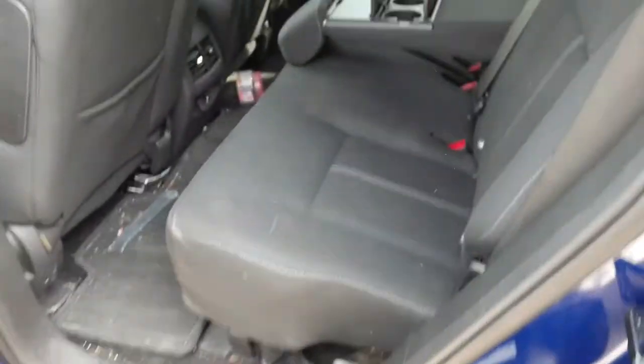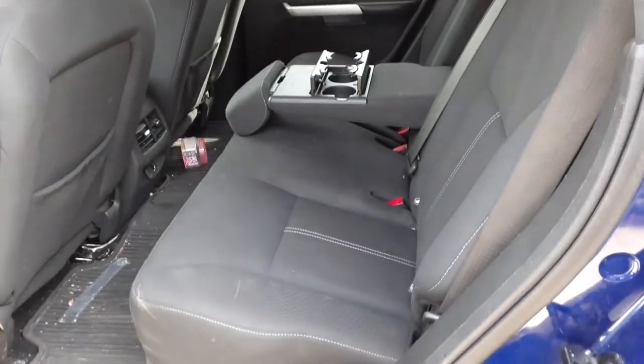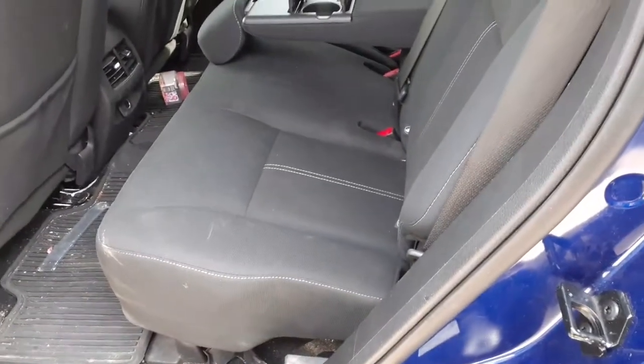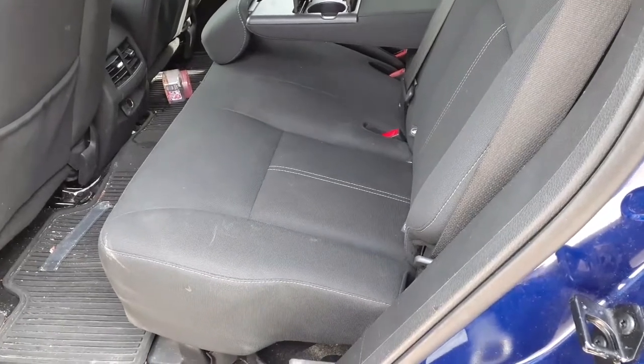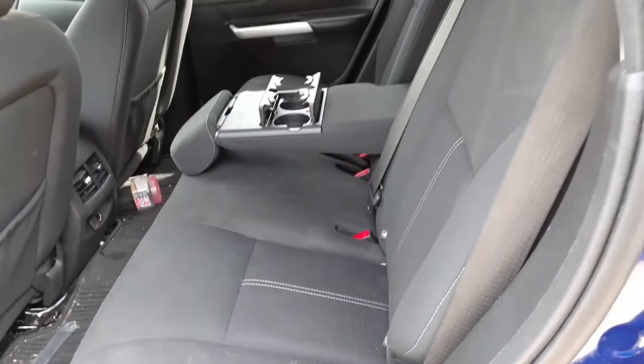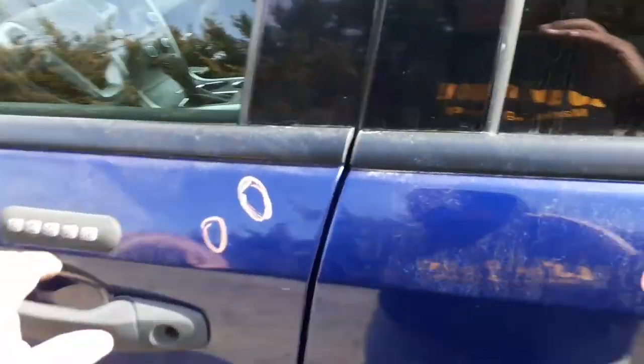You do have a black cloth interior, it's all manual. Front seats got the airbags. Trim code for this is EW. Front seats aren't too bad — black cloth. I do have the airbags.